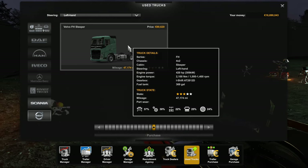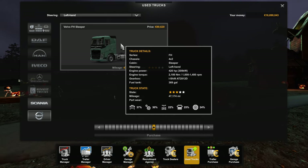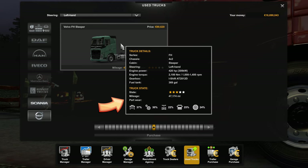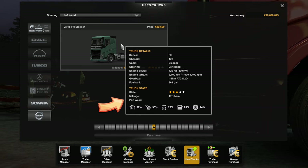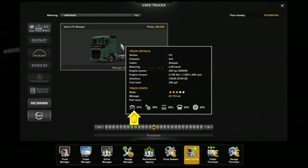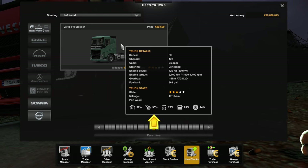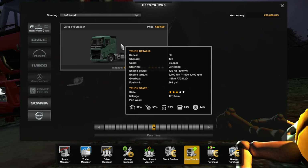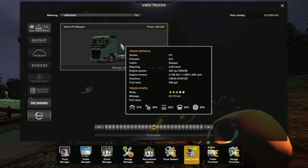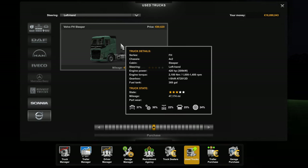If you hover over it, a ticket comes up showing you the condition of the truck. Looking at the truck state down the bottom of that ticket, it says it's a three-star. It's not in too bad condition — it's only got 47,000 miles on it. The part wear shows 37% on the engine, 30% on the gearbox, 22% on the drivetrain, 25% on the cabin or bodywork, and tires are down 24%. Overall, it's not too bad.